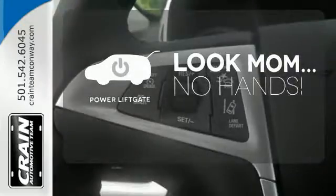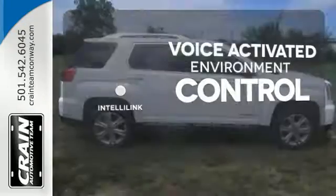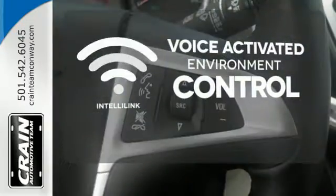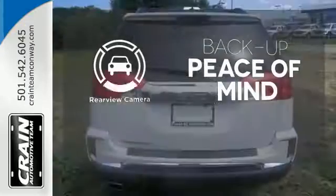Enjoy the hands-off ease of rear door operation with the power liftgate. The IntelliLink system allows you to control your music, hands-free calling and so much more with just the sound of your voice. Your eyesight is 20-20 with the backup camera.